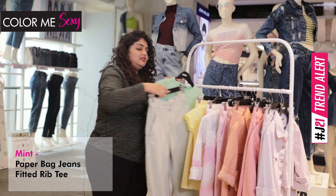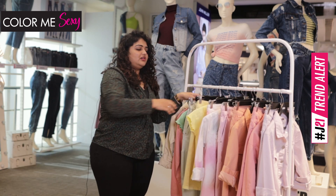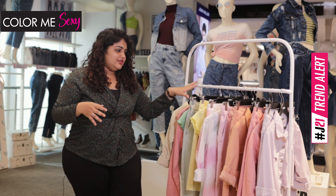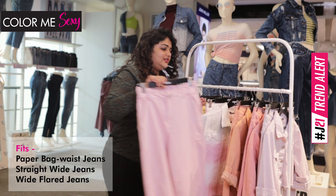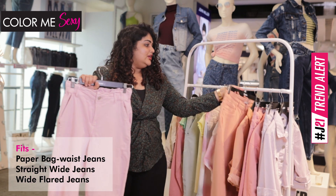Then we have the mints, which is this one. In this range, we have added three different types of fits within the bottom, which is the paperback fit, and then we have the straight and the flared.